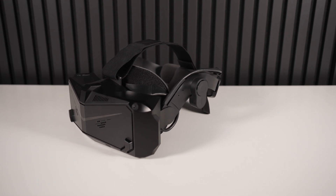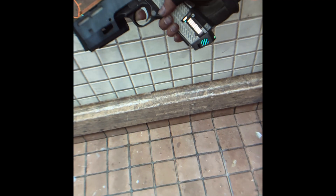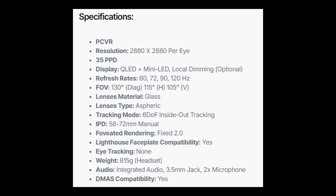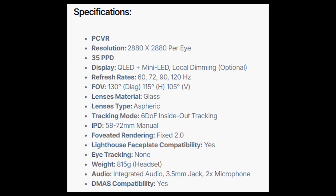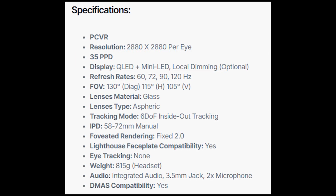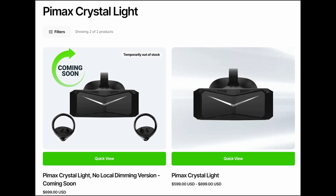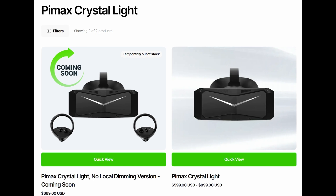The reason I was really interested in the Crystal Light is not only does it have an incredibly high 2880x2080 resolution per eye, eliminating the screen door effect of much older headsets, but also a much faster 120Hz refresh rate, clear glass atmospheric lenses promising less distortion, and mini-LED backlights for far higher contrast. And depending on the model you get, these specs can be had for around $900 or $700 sans local dimming, including inside-out tracking and controllers.